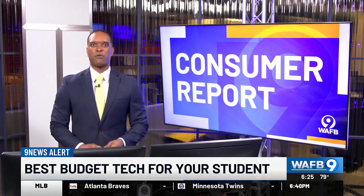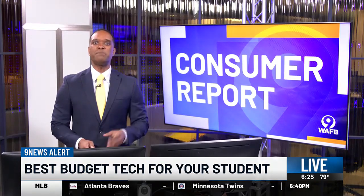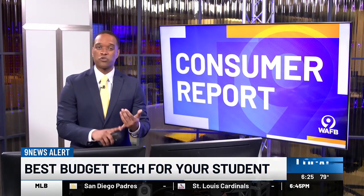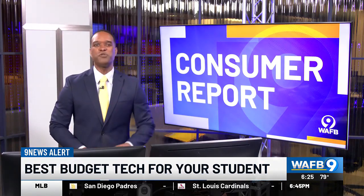Consumer Reports says August and September are the best times to buy a computer because of sales. So when you're shopping, remember to check for student discounts from your school, stores, or computer makers.